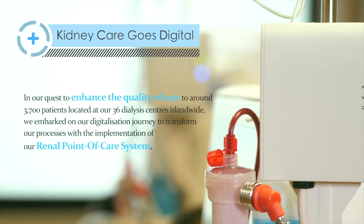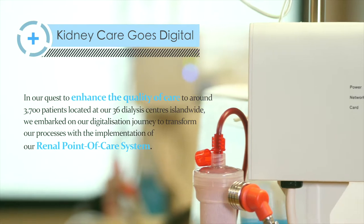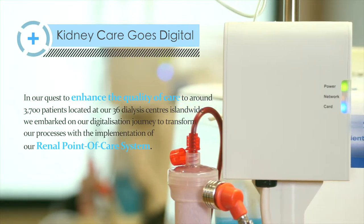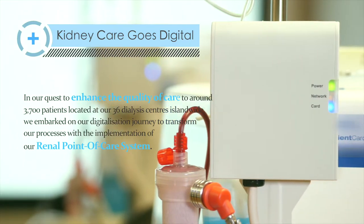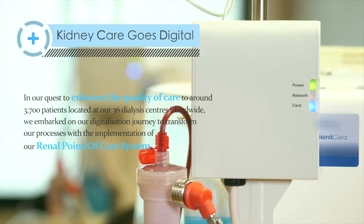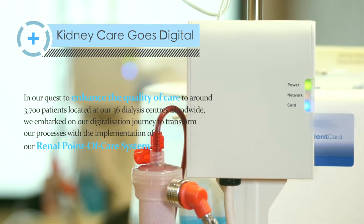In our quest to enhance the quality of care to around 3,700 patients located at our 36 dialysis centres island-wide, we embark on our digitalisation journey to transform our processes with the implementation of our renal point-of-care system.